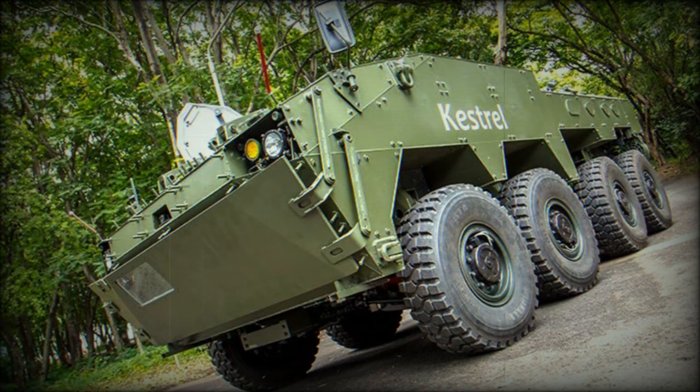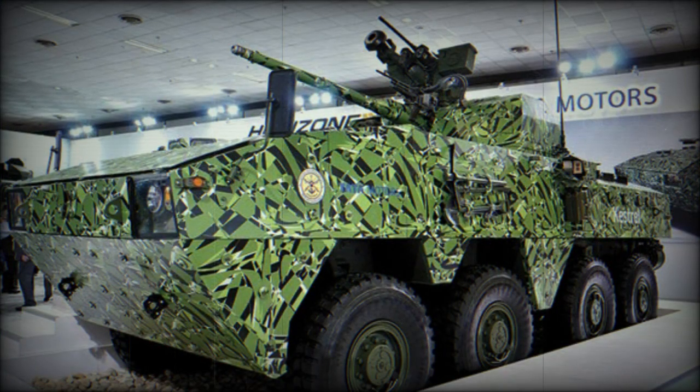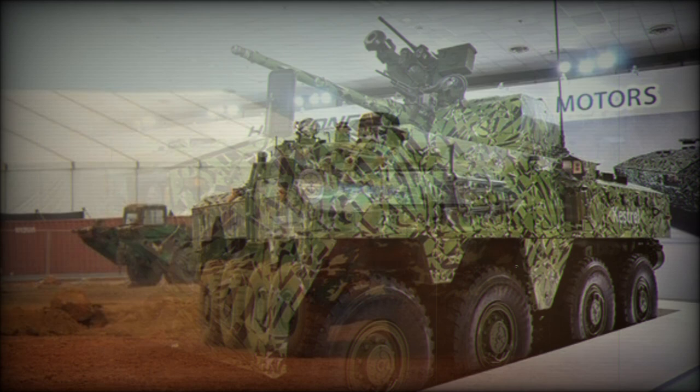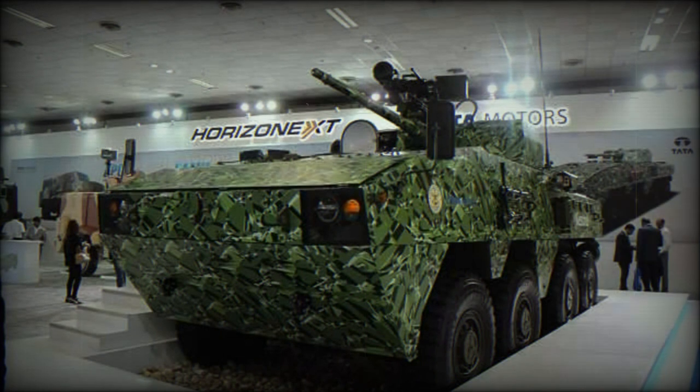The Kestrel is fitted with the Norwegian Kongsberg MCT-30, a remotely controlled turret armed with the American 30mm Mk-44 Bushmaster II cannon. This weapon is used on a number of modern armored vehicles such as the Bionix IFV, CV-90-30 IFV, Guarani APC, Pandur 2 APC, and others. It is possible to convert this cannon to 40mm caliber with only a barrel and few parts change. The cannon fires armor-piercing incendiary (API), high-explosive incendiary (HEI), and armor-piercing fin-stabilized discarding sabot tracer (APFSDS-T) rounds, with an effective range of 3,000 meters.